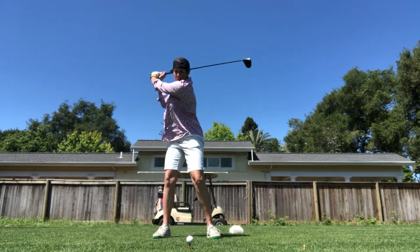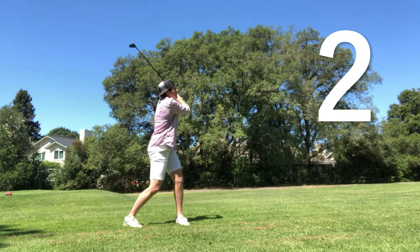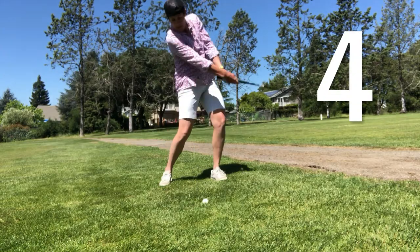Let's review. Number one, T-shot. Number two, from the rough. Number three, from the fairway. Thanks for fixing the divot — fairly aggressive, though. Number four, a whiff.